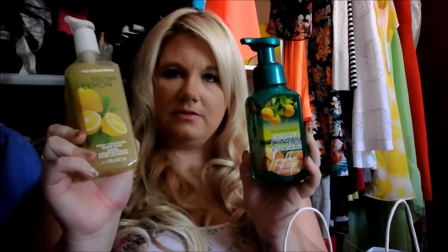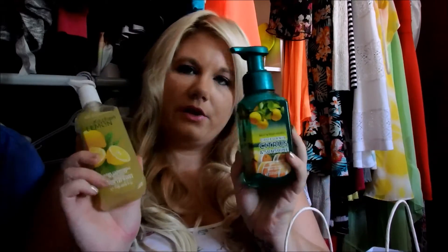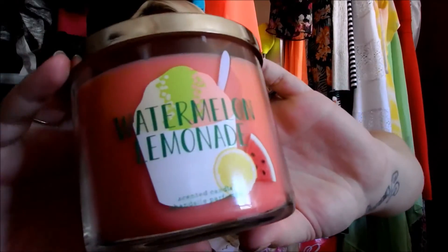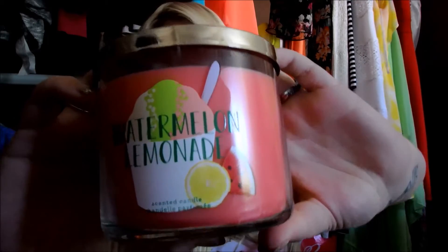This one — California Citrus — is better than the Kitchen Lemon. I like the foam or the beads in the California Citrus, but the Kitchen Lemon has a better smell to it. So if you're looking for a citrusy lemony kind of smell, go for the California Citrus. The last thing I got was a candle — these were on sale for eleven dollars. This is my favorite smelling candle I have ever purchased from Bath and Body Works and it is called Watermelon Lemonade.